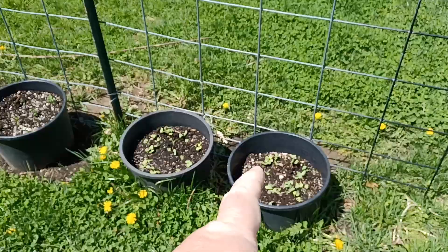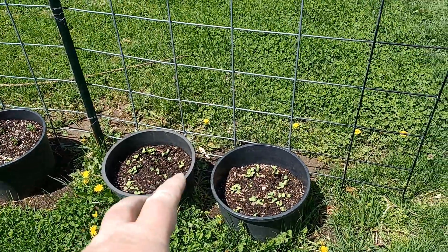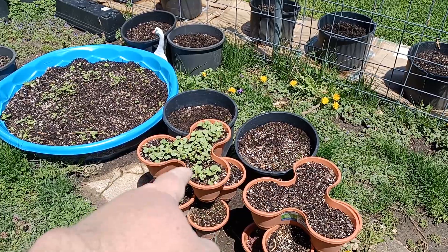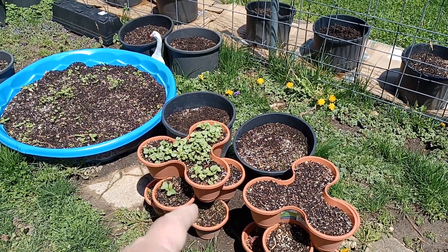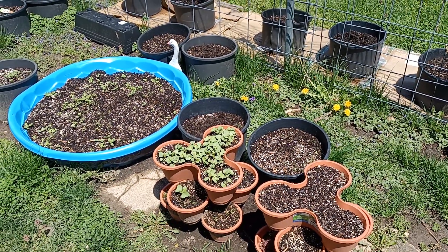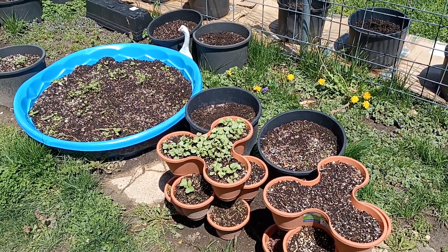We got radish growing up here. It's the French breakfast radish. I thinned these from this one right here, however it still looks thick, which it is thick. I need to trim them. You're supposed to use nippers or scissors to trim them, but I just pulled these out and put them in the ground and they look like they're going to do something.